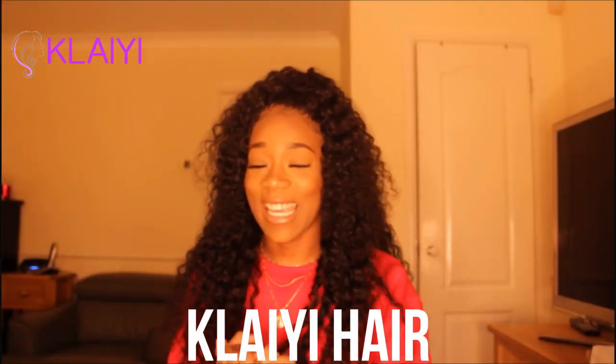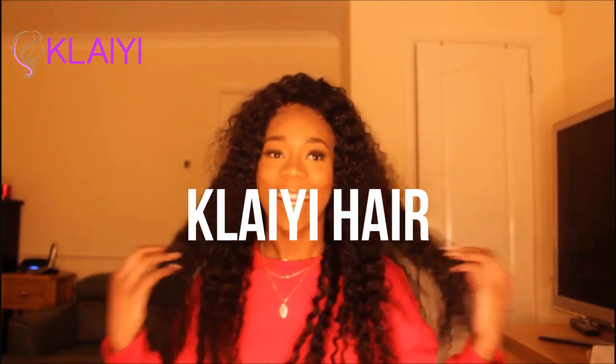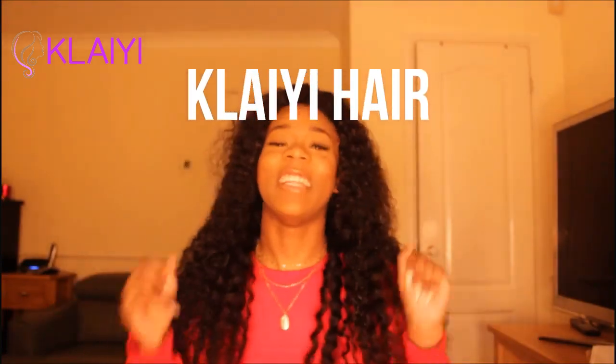First of all, I wanted to say a big thank you to Claire for sending me this hair — I'm actually in love with it, it's my new favorite wig. Let me get into the specs: she sent me three bundles of Brazilian Curly in 22 inches and a 20 inch frontal. First thing I want to say is this hair texture is amazing.